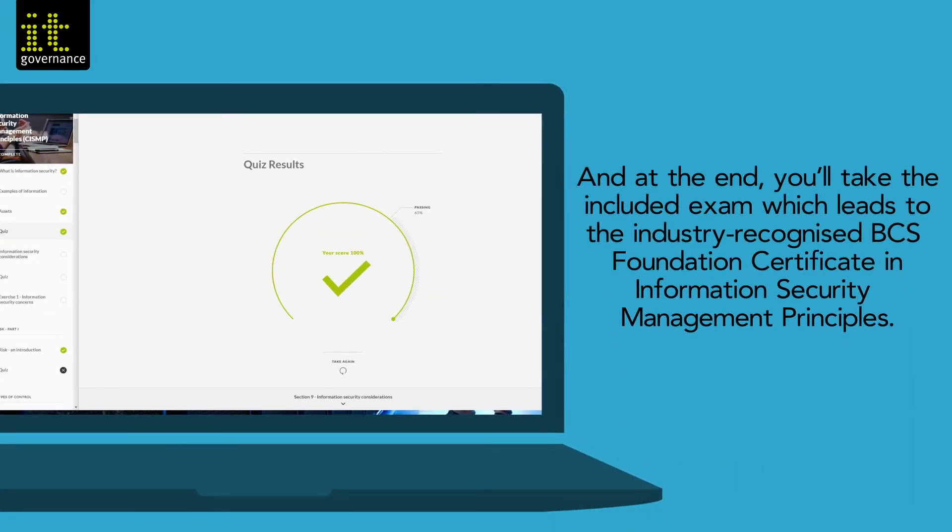At the end you'll take the included exam which leads to the industry-recognized BCS Foundation Certificate in Information Security Management Principles.